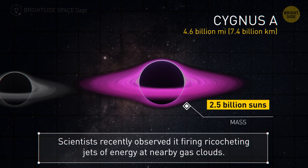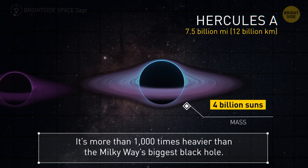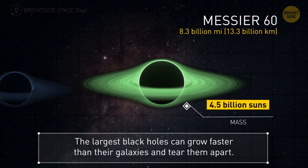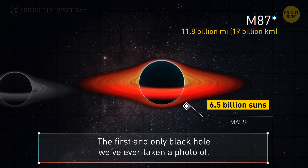Cygnus A — 4.6 billion miles. Scientists recently observed this one firing ricocheting jets of energy at nearby gas clouds. The 7.5 billion mile Hercules A is more than a thousand times heavier than the Milky Way's biggest black hole. Messier 60 — 8.3 billion miles. The largest black holes can grow faster than their galaxies and may tear them apart. M87 is the first and only black hole we've ever taken a photo of — you're staring at a radius of 11.8 billion miles.